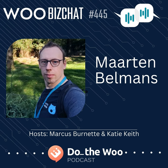Bob WP here and welcome to WooBiz Chat, a Do the Woo podcast show. This episode is brought to you by the.store.com, who gives site builders a variety of solutions with their plugins — from extending products to custom shipping. They have you covered. Also, build your clients using the flexibility of a managed WooCommerce store from GoDaddy.